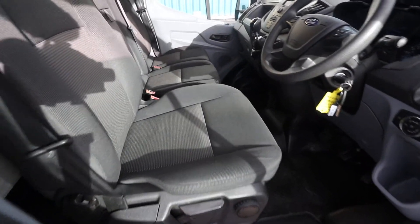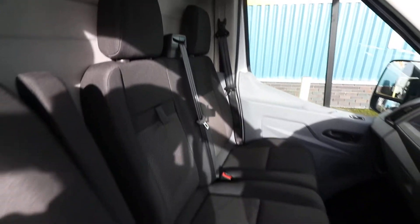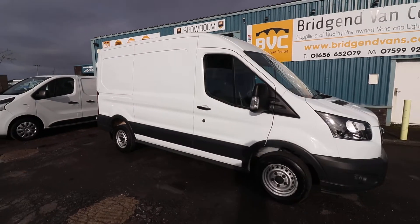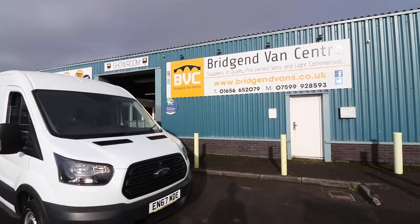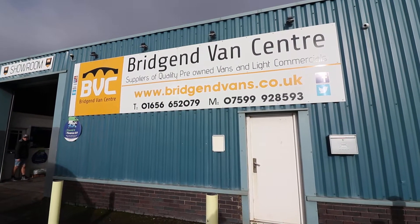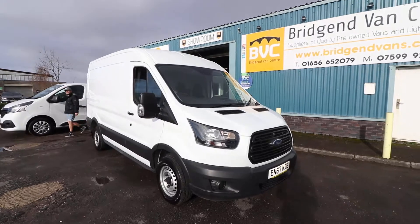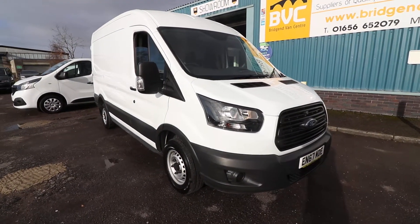Condition-wise, hopefully the camera is picking this up and giving you a true reflection — the condition is all in very, very good order. That is a nice, clean example. If you'd like to inquire, contact details are listed at the bottom of the screen. Feel free to give us a call on either of the numbers listed there. We can arrange finance at very competitive rates, starting as low as 7.9% APR. We can also take cars or vans in part exchange as well. Thank you very much for watching.